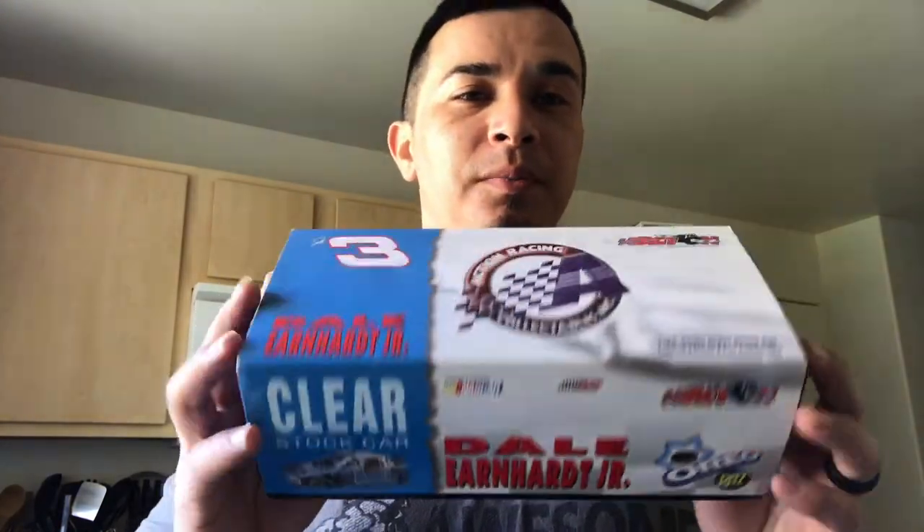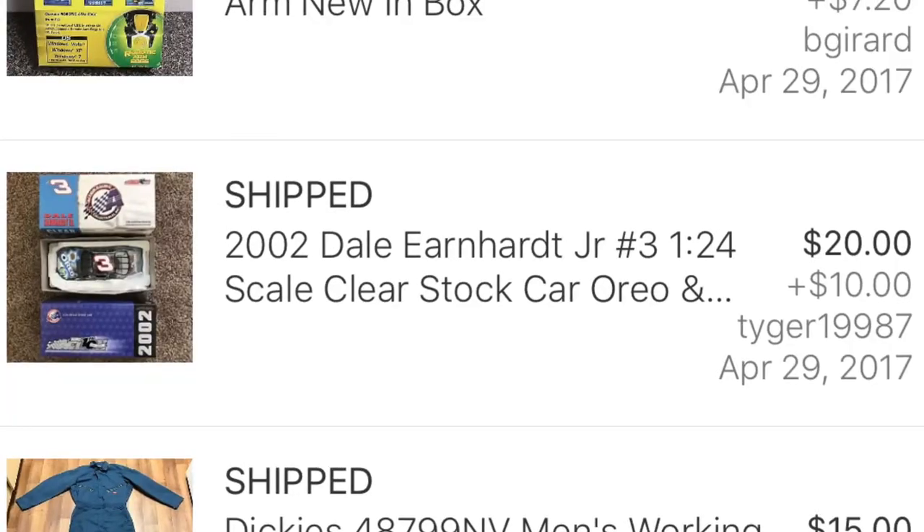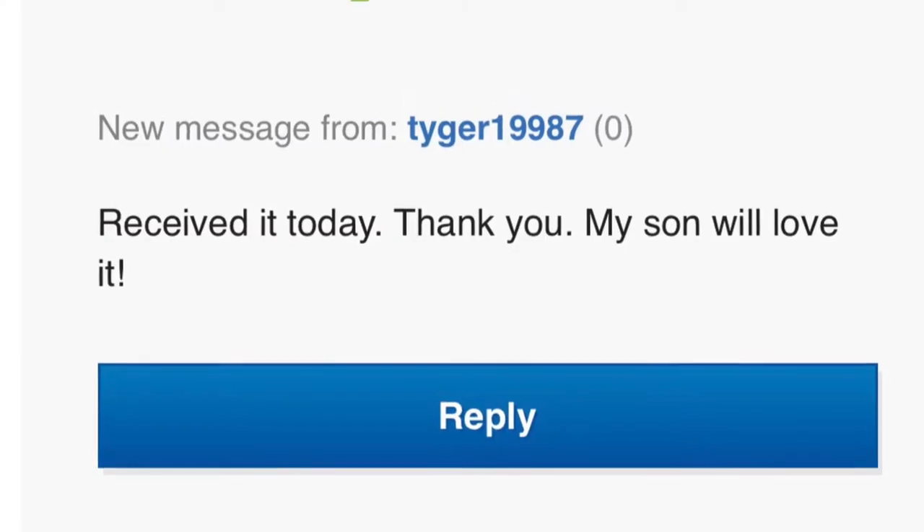Same place I got the Oakley backpack from is where I got this collectible. The body has a lot of information on the side, including how many were made — one of seven thousand and eight, that's not very many. It's a clear stock car action 10-year anniversary and it just sold.